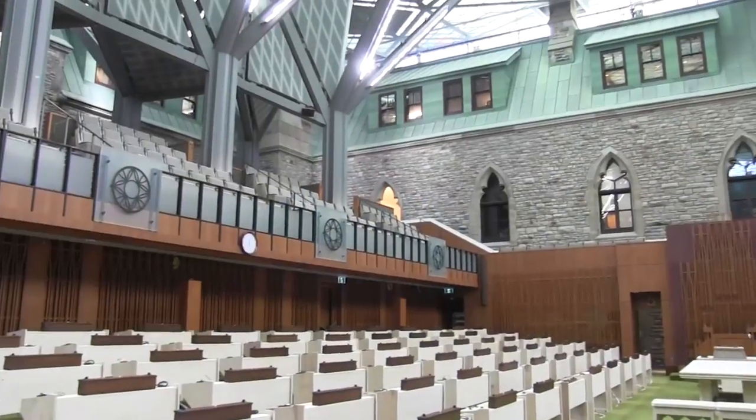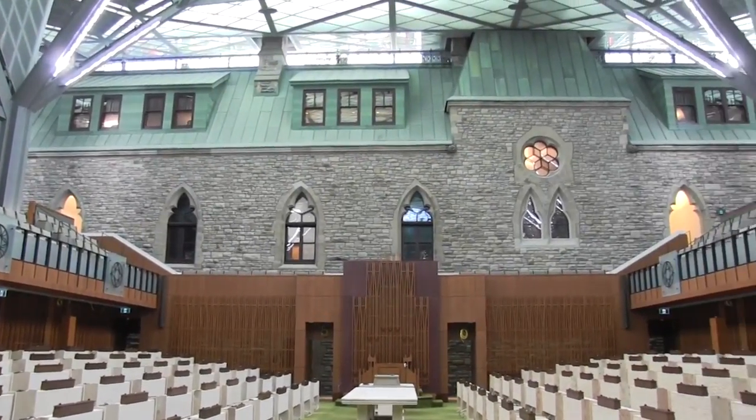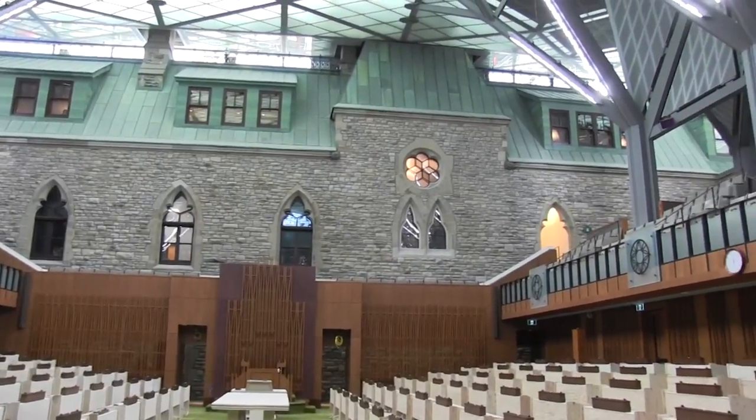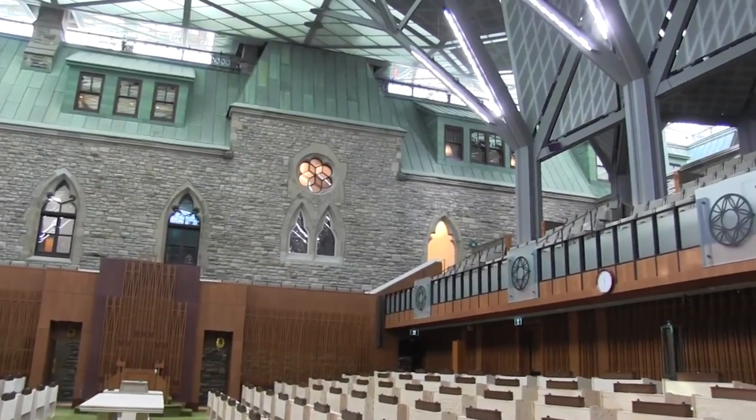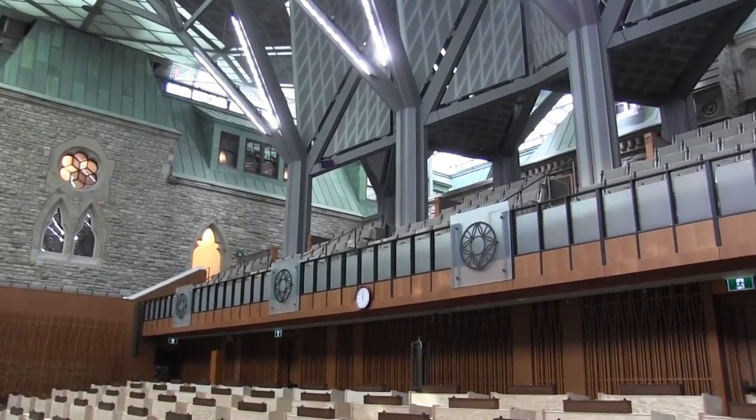It was important for us to keep that feel of an exterior space with a lot of natural light, and a new architecture that evokes this clearing in the forest in a way. The additional part is the contemporary aspect, which is creating that backdrop that we see today — this wonderful architecture with the background of the historic building behind it.